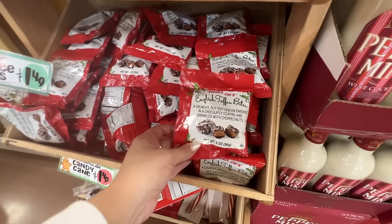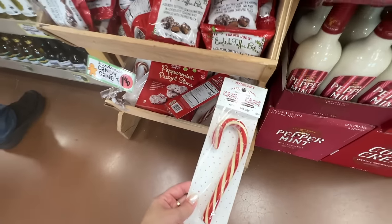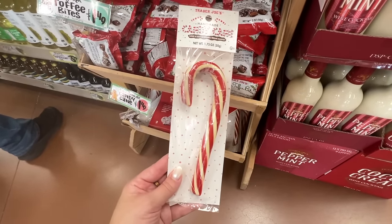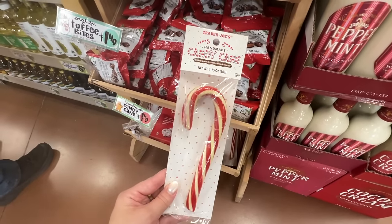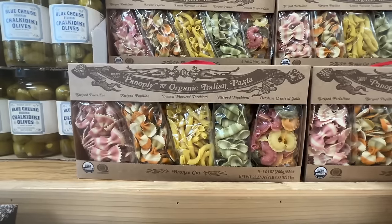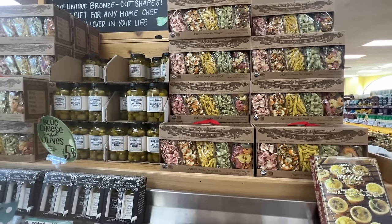Here are the small bags of English toffee — normally what I get — just $1.49 for a little serving. And look what they also have: a handmade candy cane for $1.49, a classic traditional Christmas candy cane with a cocoa cream filled center. I have not seen these here before, so cool! A few more things that would make great gifts: this organic Italian pasta panopoly — you get a bunch of different kinds — lemon flavored, $9.99.